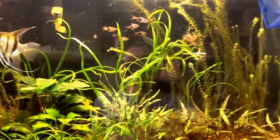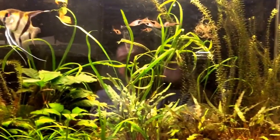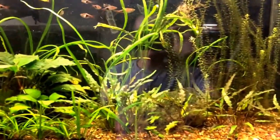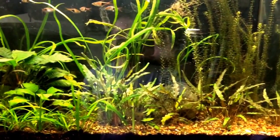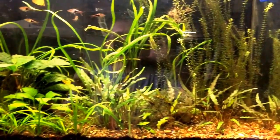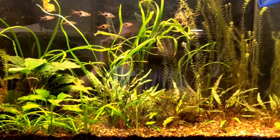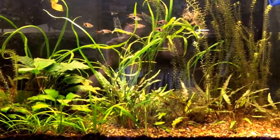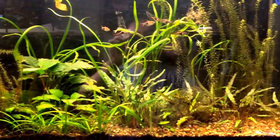Ben's Aquariums here with a little bit of an update on what's been going on with all of my tanks. This is the 55-gallon tank. I'm doing this with an iPhone so I don't know how well it's going to work and I'm pretty shaky. Haven't made a video in probably a year now.